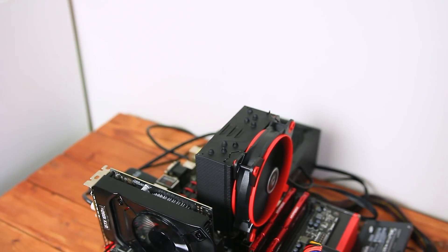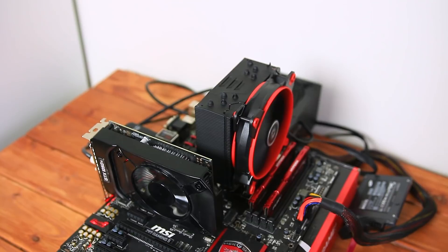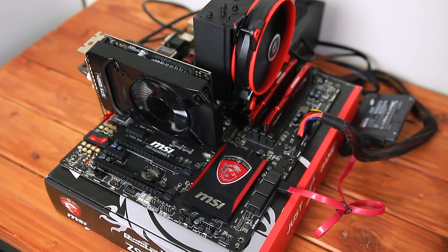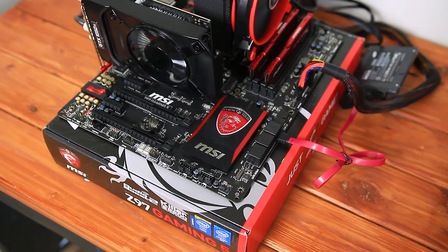For testing, we're going to be going back to my test bench which I featured last week when I reviewed that Arctic CPU cooler. This is rocking an i7 4790K overclocked to 4.4GHz, 16GB of DDR3 RAM, an MSI Gaming 5 motherboard, and all of the games are installed on a Samsung 840 EVO SSD.